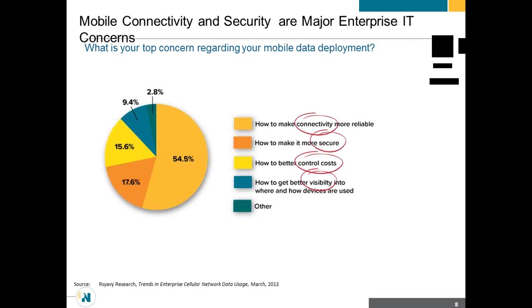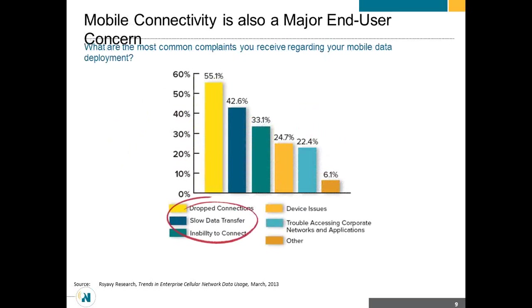If I have a new mobile deployment, obviously connectivity is a requirement of the deployment. But as the IT administrator, I need to make sure it's also secure. I can't have a device go out there without security and control over that device. And I need visibility into what that device is being used for once it's left the building. So it's definitely a concern in the mobile world.